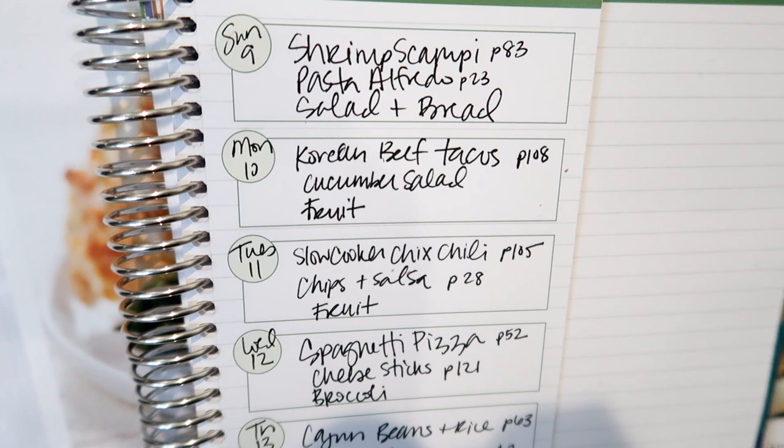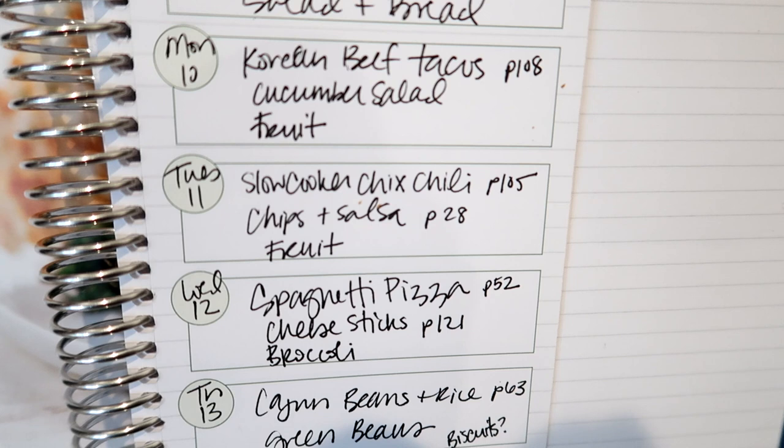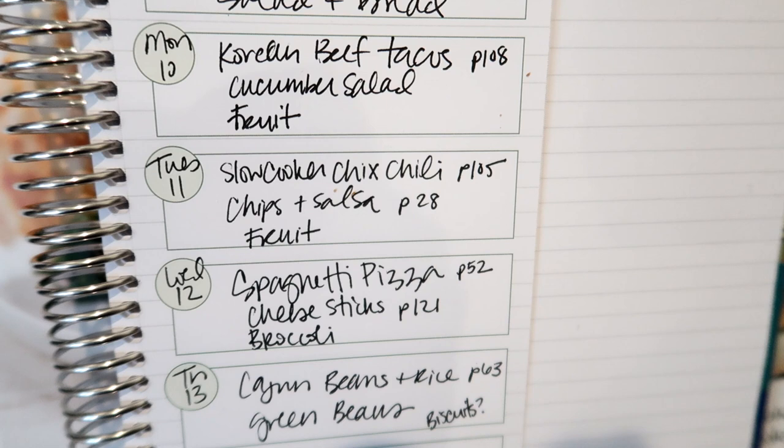On Tuesday I'm planning to make the slow cooker chicken chili from page 105 of the cookbook, along with the homemade salsa from page 28. Both of those recipes are so good — that slow cooker chicken chili is awesome and super simple. It is delicious and your whole family will love it.